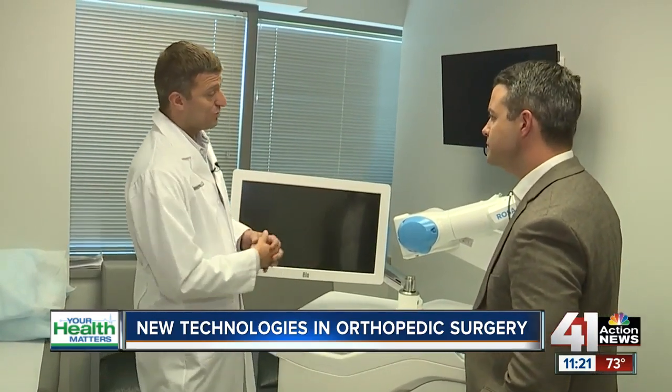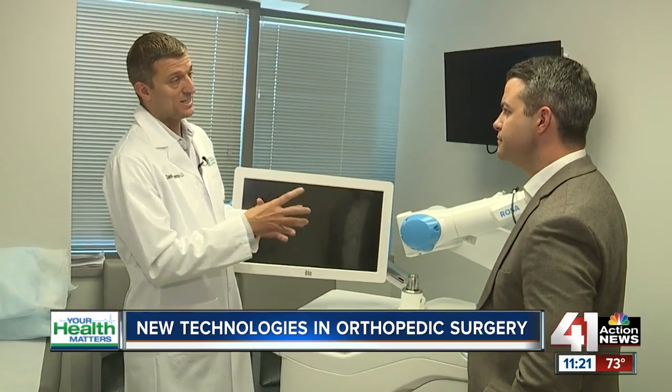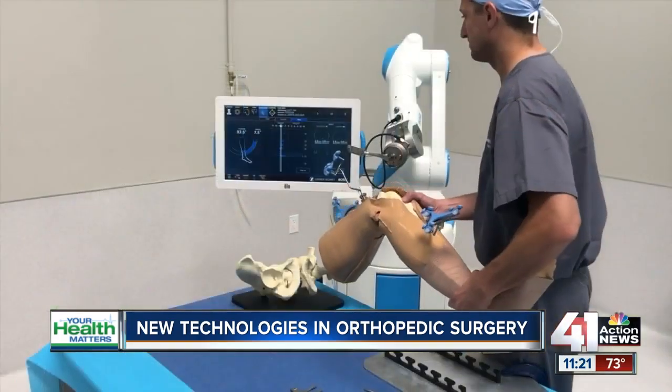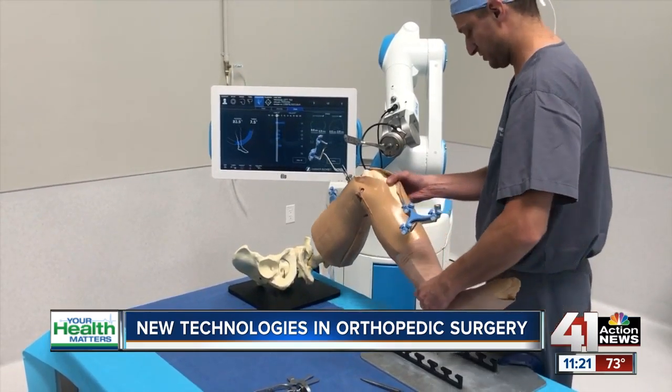The benefit of ROSA is we also don't have to use CT scans. We don't use MRI or CT — this is all x-ray based. It gives us a three-dimensional view off of a two-dimensional x-ray because of the technology that's been applied to this machine.